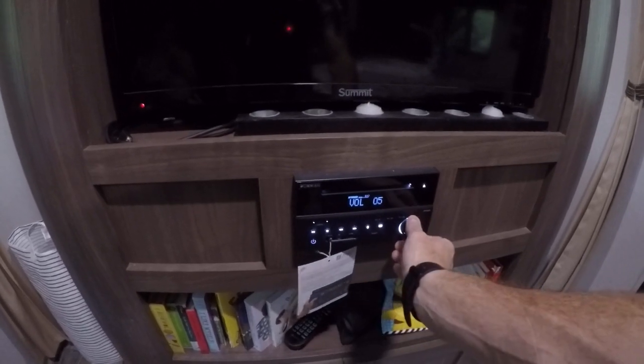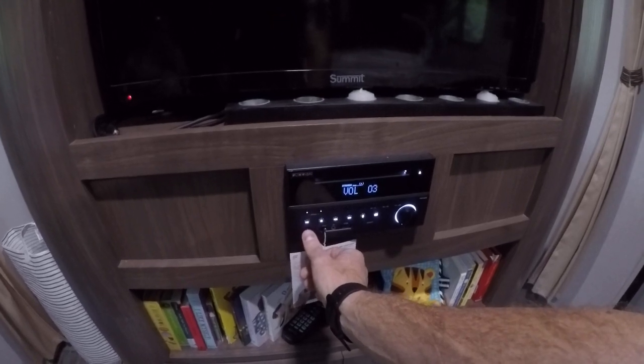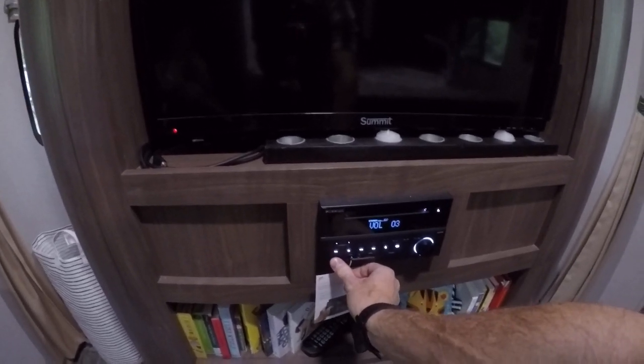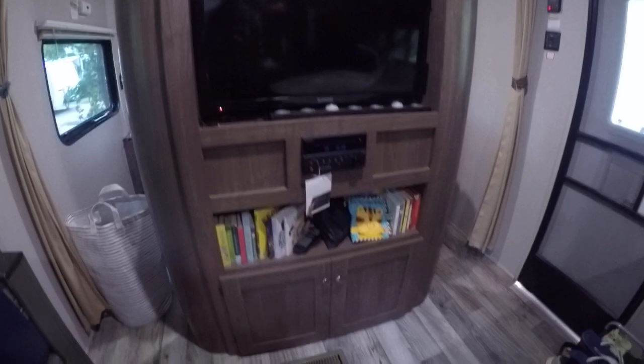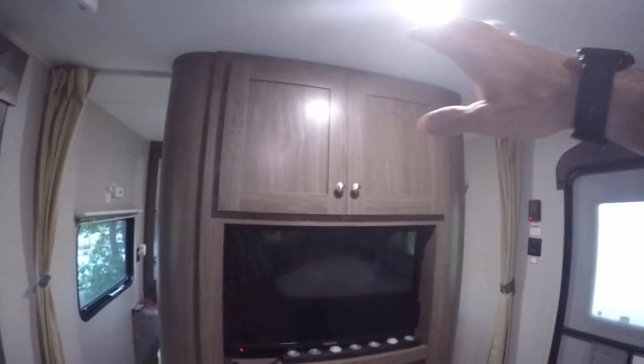If you've got a nice sunny day and some space outside, that also runs on Bluetooth. You've got more storage underneath here and a nice bookshelf area, and then there's more storage at the top there.